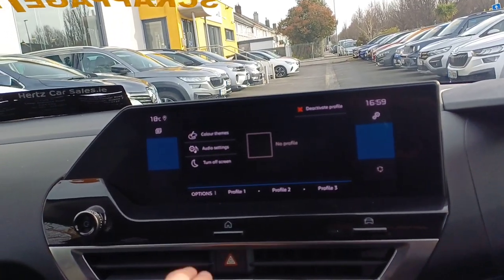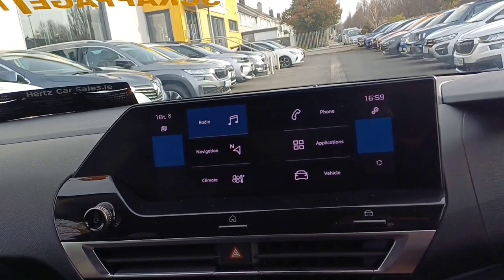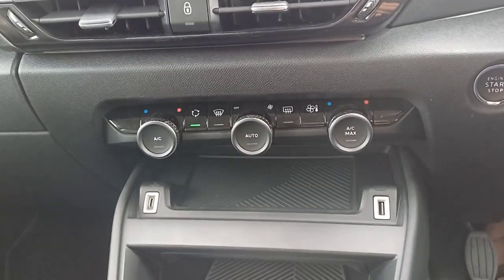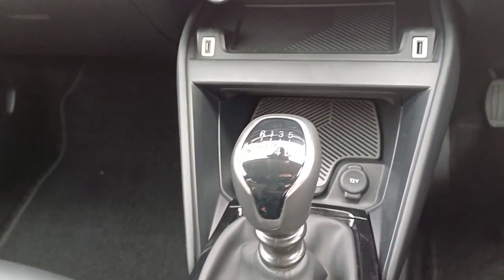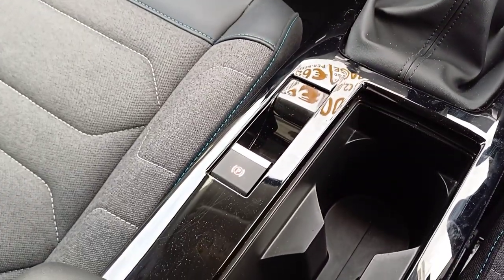We have a touchscreen infotainment centre in the centre console with all your Bluetooth capabilities, Android Auto, Apple CarPlay, etc. Below that we have our AC, then a USB-C and a USB charging port. Plenty of storage for your bits and pieces. We also have a 6-speed manual gearbox alongside a 12-volt charger, an automatic handbrake, cup holders, and armrest.